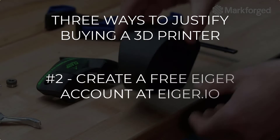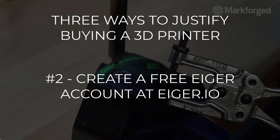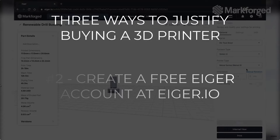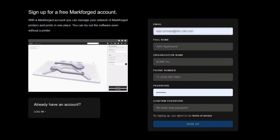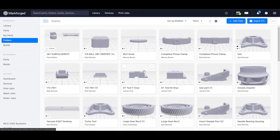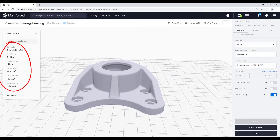If you're skeptical of magically generated graphs and charts and need to control every input and assumption yourself, you can take the Markforged platform for a test drive with your parts — well, virtually at least. You can do this using a free Eiger account. Eiger is the slicing and management software for the Markforged platform, and anyone can create their own account and even build up an organization before you invest in a printer.